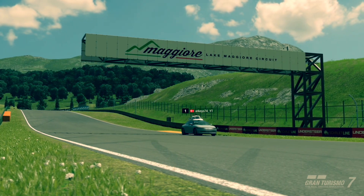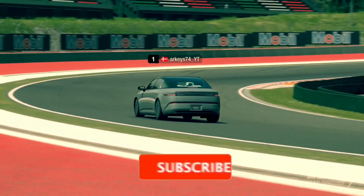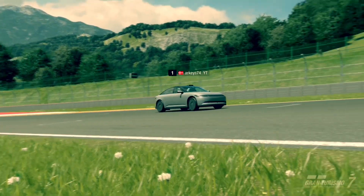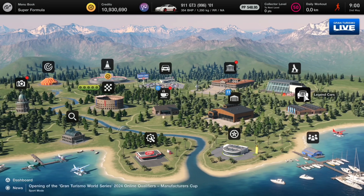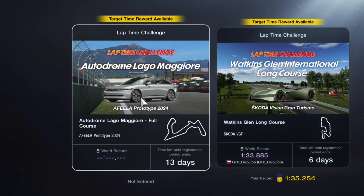I haven't done more than an hour yet — this is the highlights from my first hour session. If you're enjoying the content, please hit the like and subscribe button, it's highly appreciated. It's Thursday morning and I'm waiting for nine o'clock to jump in straight away. We're entering the sport mode section and also picking up the prize for the previous time trial before jumping into this one.